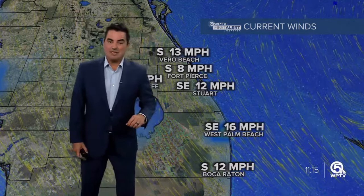Right now, temperatures are in the upper 70s, with a couple of 80s on the board too — 80 in Wellington and Jupiter. Into the Palm Beaches, we're at 79, Indiantown 78, and that's the same number right now into Sebastian. Temperatures are running a little bit warmer compared to yesterday at this hour, anywhere from 2 degrees to 5 degrees warmer compared to yesterday at 11:15 in the morning.